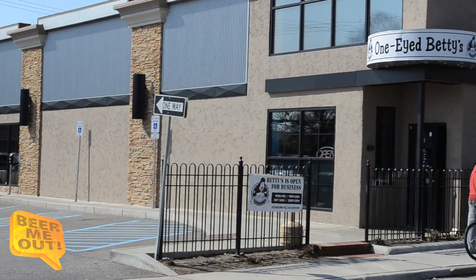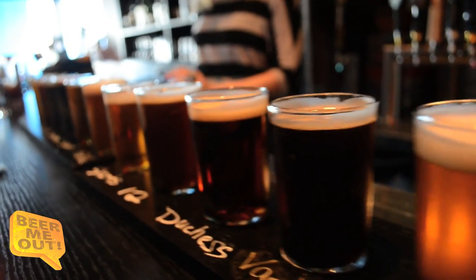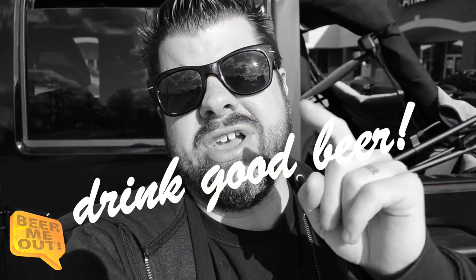That's all I've got from One-Eyed Betty's. I want to say thanks to Sam and the whole crew here — they were great. If you're into craft beer, whether it be bottle or draft, or great food, I would definitely recommend One-Eyed Betty's in Ferndale. It was a great time. Until next time, I'm Nick saying: drink good beer.